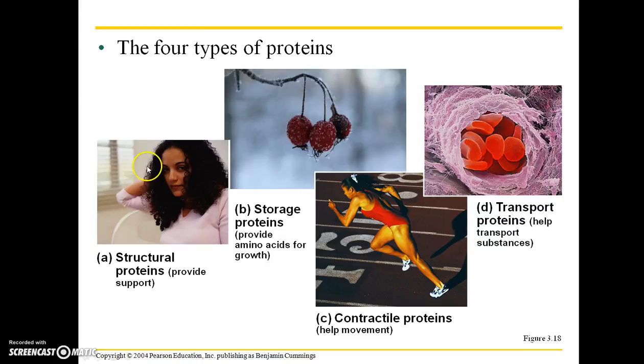Proteins are the most elaborate of life's molecules. The four types of proteins are: structural proteins, which provide support — for example, they influence your hair texture; storage proteins, which provide amino acids for growth and are necessary components in berries and other fruits; contractile proteins, which help with movement; and transport proteins, which help transport substances — hemoglobin is an example.